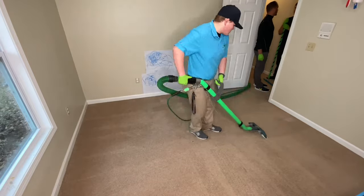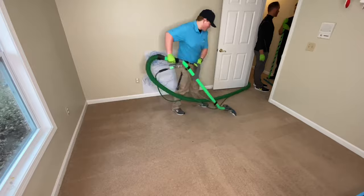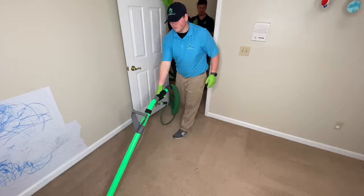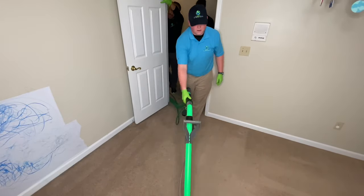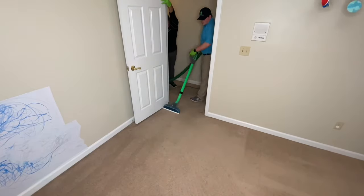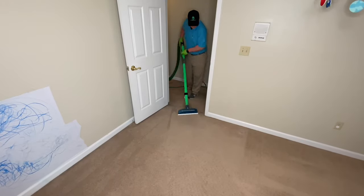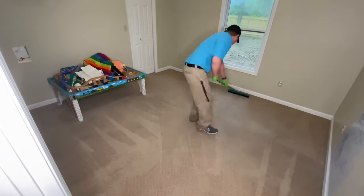It makes it a whole lot more fun to work with people who enjoy what they do. We were at this job for about an hour and a half, and it ended up being a $315 job — significantly more expensive than a standard cleaning because this was more of a restoration cleaning. She did want to upgrade to the enzyme preconditioner because, as you can imagine, there were quite a few pet spots and other pretty significant areas of concern.